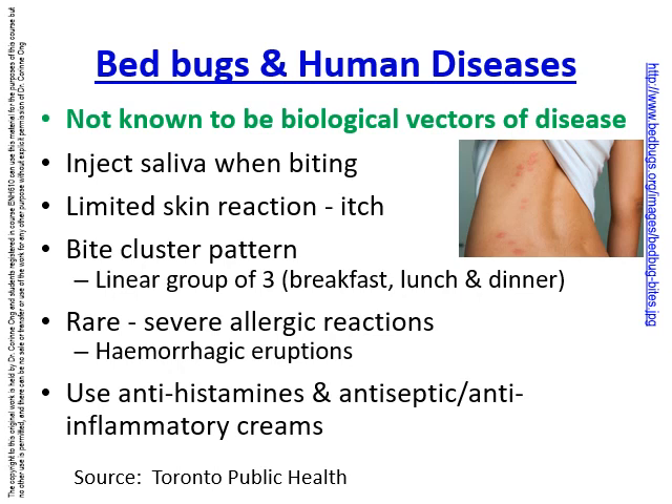When bed bugs bite, there is a cluster pattern — generally a group of 3 in a line, sometimes known as breakfast, lunch, and dinner. Very rarely, there may be severe allergic reactions to these bites, and using antihistamines and antiseptic anti-inflammatory creams is usually sufficient to soothe the bites and reduce the inflammation.